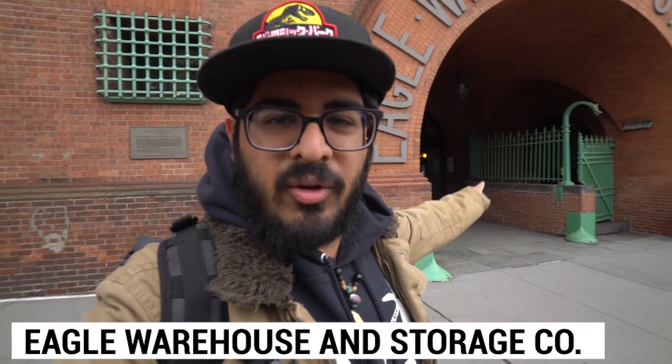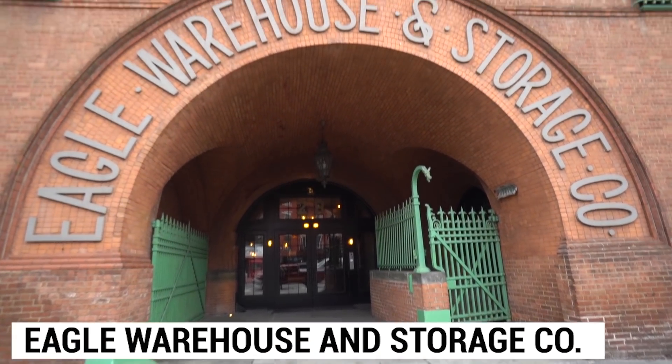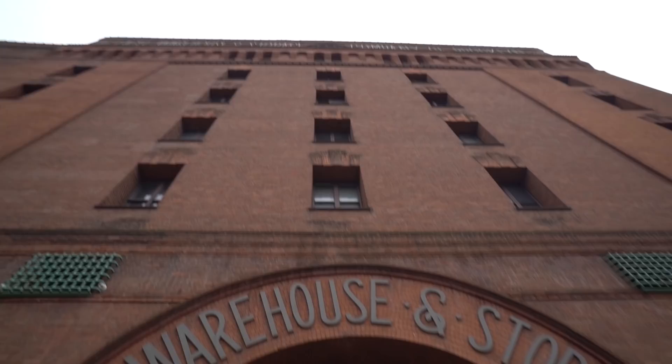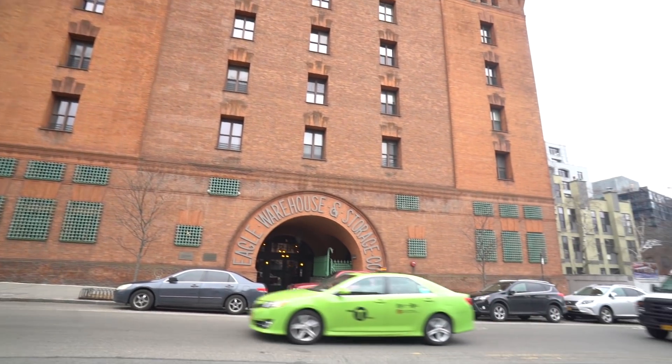The sights here in Dumbo are not going to blow your mind — they're not crazy attractions — but the architecture is awesome because it's so old. Here we have another old building from the 1800s called Eagle Warehouse and Storage Company. It's just a cool building to come look at. I don't think you can actually go in and tour around, but there are some cool plaques on the outside detailing the history of it. Nothing mind-blowing but cool architecture nonetheless.